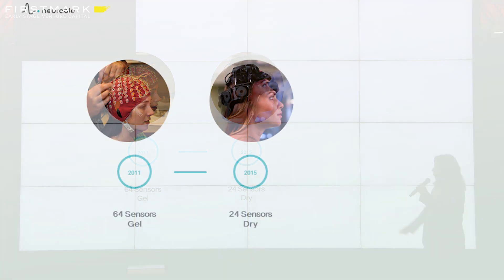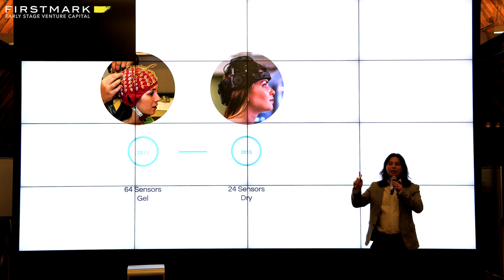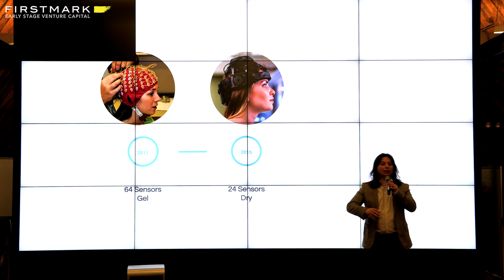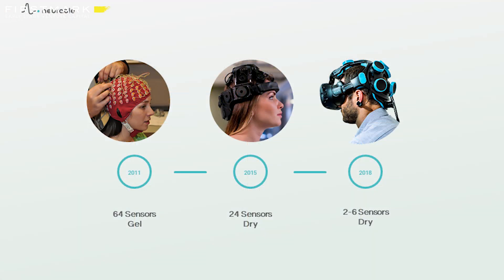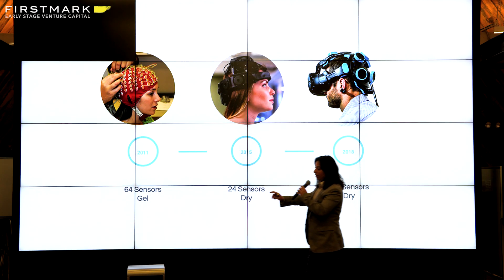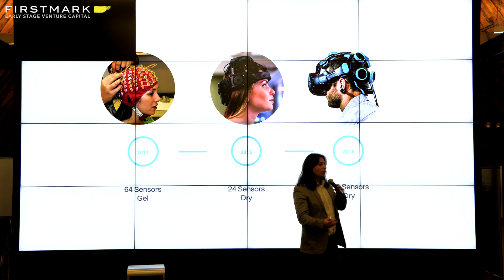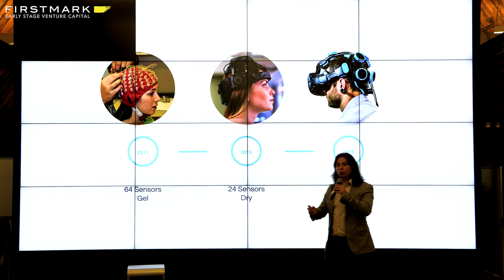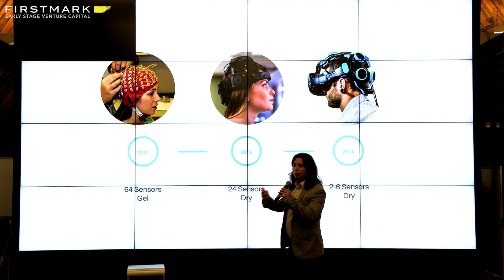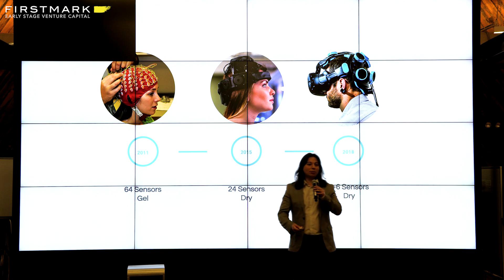From there, we've spent the last eight years perfecting the technology and tackling three key problems. One is form factor — you can't make this a scalable solution until you reduce the form factor. Two is removing gel, which we did in 2015. Three is getting integration into products that exist right now. This is a virtual reality system and we actually need only two out of six sensors now. Moving forward, we're looking to integrate this into even more ubiquitous technology — imagine putting on headphones, Apple AirPods, or glasses, and those become your control sources for brain-computer interface.